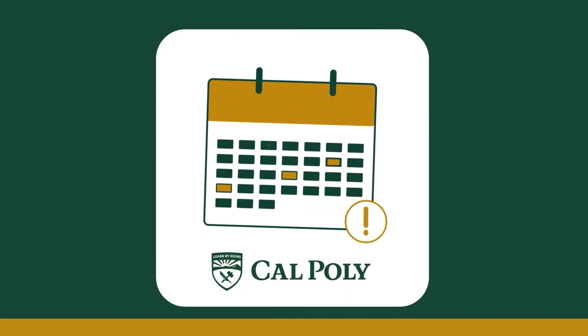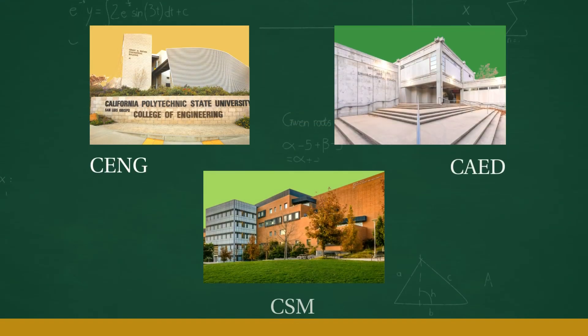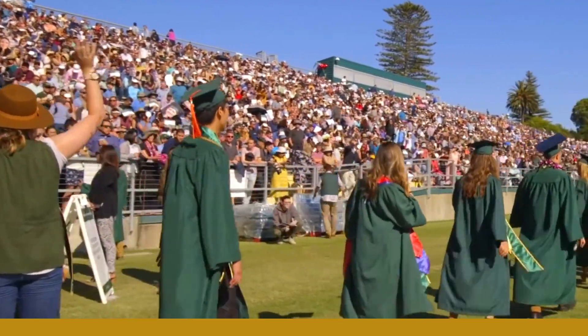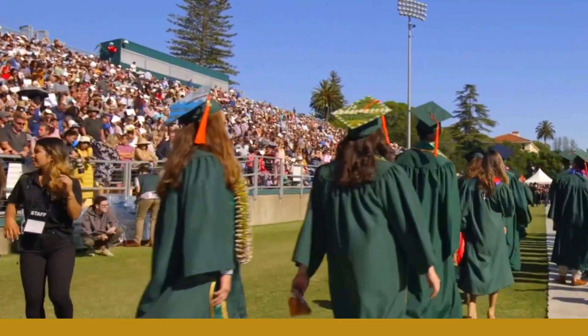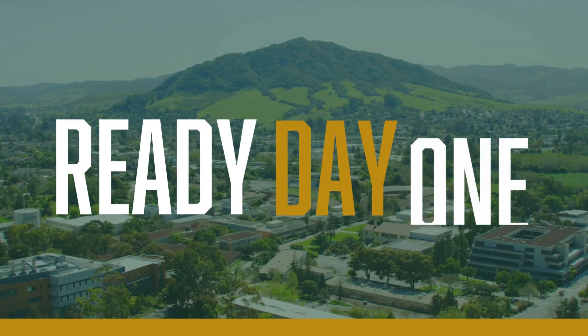Staying on top of Cal Poly deadlines is important for successful math placement, especially if you are in the colleges of engineering, architecture and environmental design, or science and math, as failure to do so may increase your time to graduation. Remember, take care of the survey and any resulting action items as soon as possible. This will make your transition to Cal Poly easier, and you can be ready day one. Thank you.